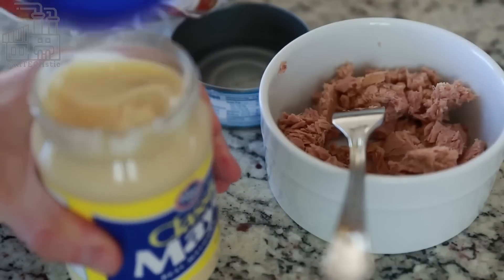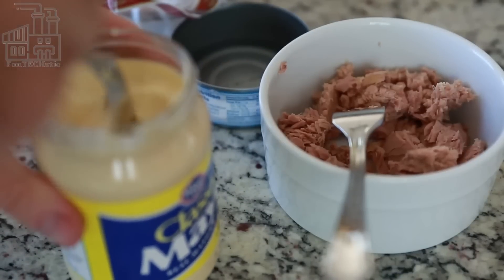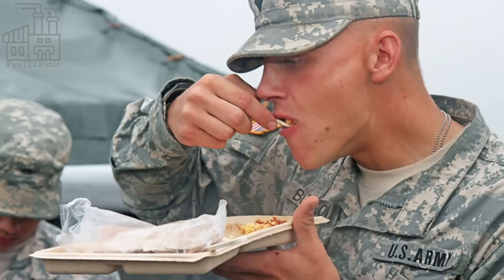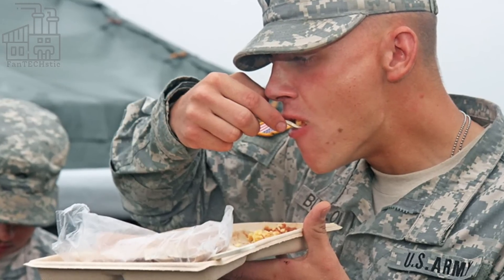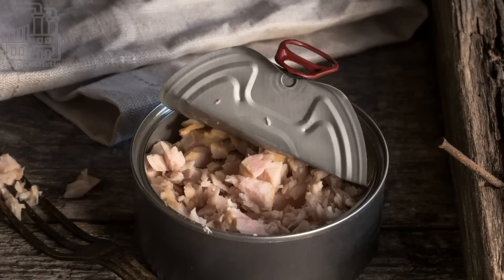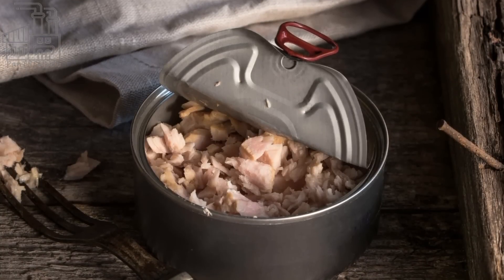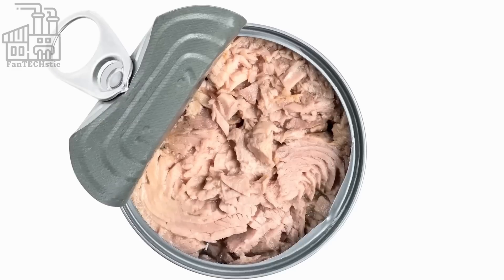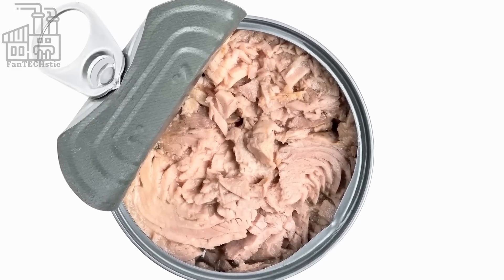Canned tuna was a common food for American GIs during World War II and afterwards. It was a convenient and non-perishable source of protein that could be easily transported and stored, making it a popular choice for military rations. It was also a relatively inexpensive food that could be easily obtained by GIs stationed overseas.